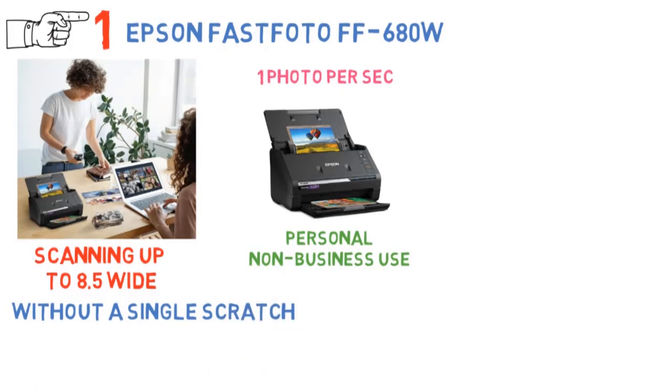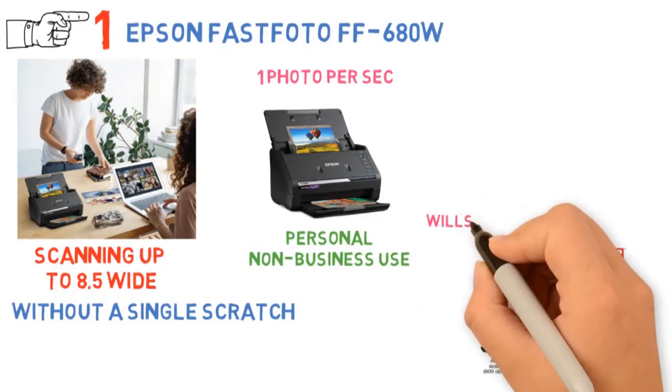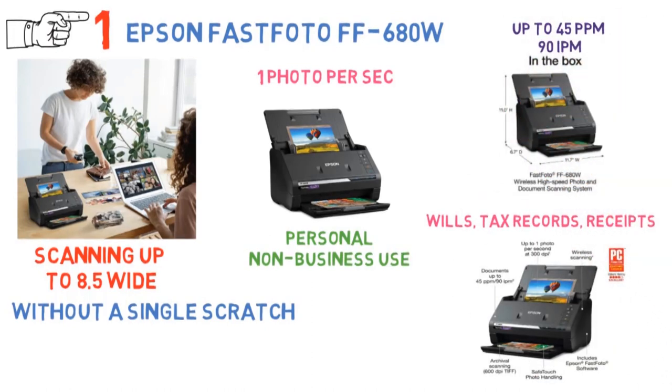There are modes for enlarging, easy sharing, and archiving. It can even scan docs such as wills, tax records, receipts, etc., thanks to advanced Espen Smartscan software with OCR. Moreover, the speed is blazing with up to 45 ppm, 90 rpm.